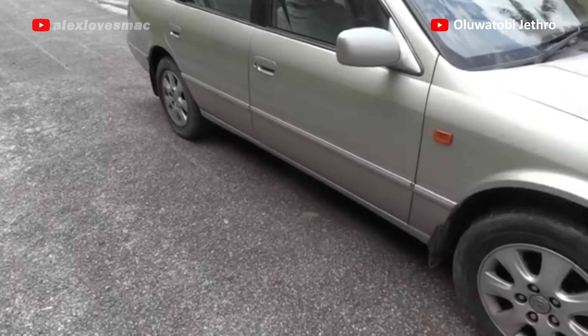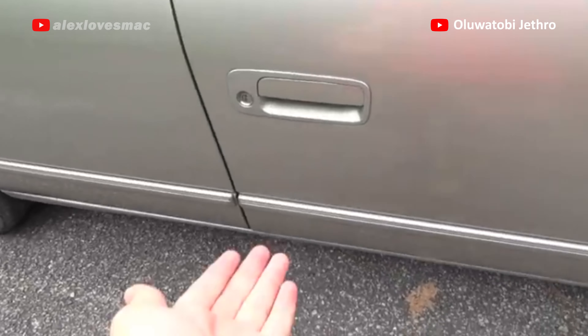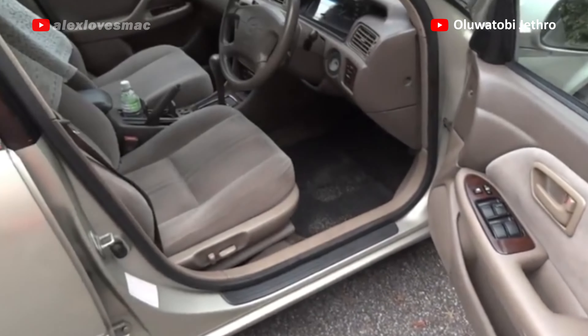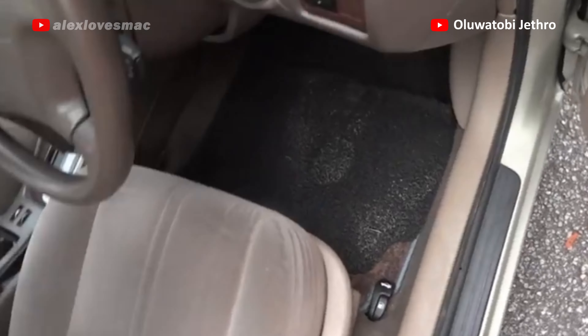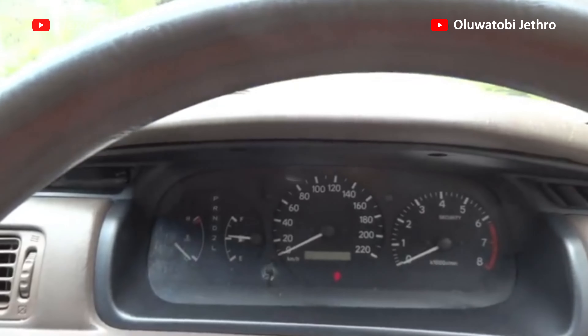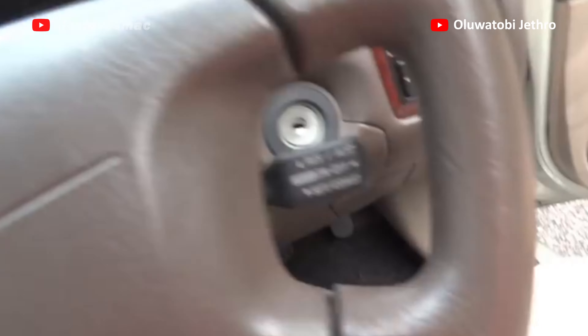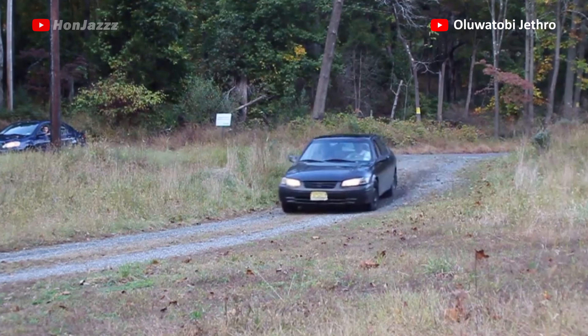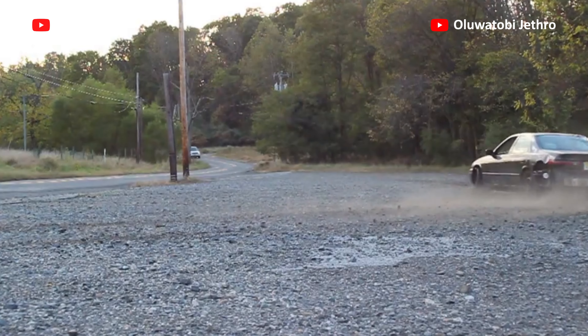5. Resale value. The Camry definitely gets better value retention. This generation Camry is more sought after than the Accord counterpart, hence prompting a better valuation in the second, third and fourth-hand market. The Camry is pretty solid in resale value. It's obvious the Camry is a more preferable option, but it still boils down to personal preference.